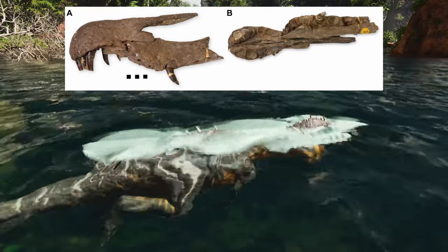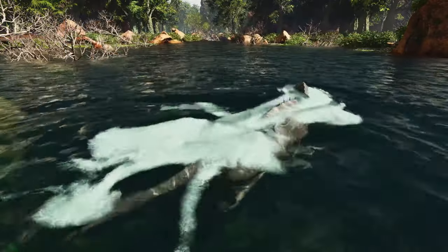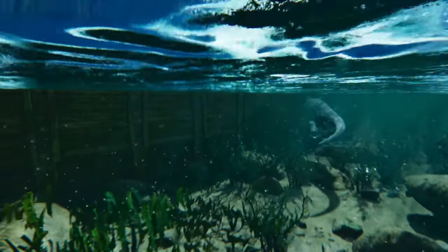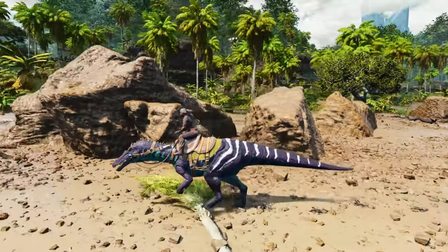From the parts of the skull that have been discovered, it is thought that their head would have been almost a metre long. Researchers also think that the specimen isn't fully grown, so mature adults would have been an impressive size. They were identified as being different from other known theropods at the time.